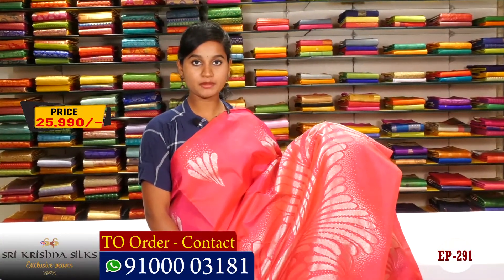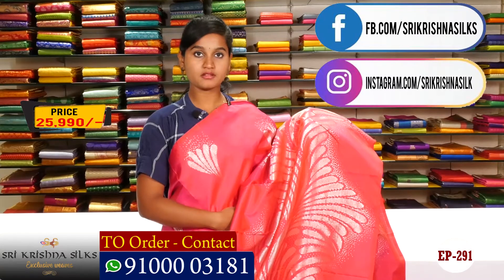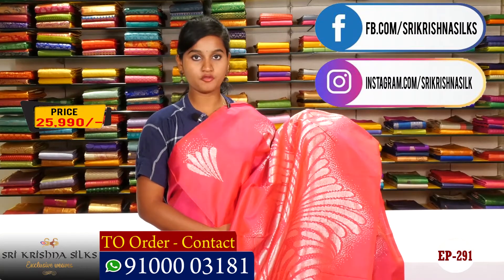The price is 25,990 rupees — it is a reasonable price. It is a silk sari and it is a dhubat. Please definitely subscribe to my channel and follow us on Instagram and Facebook.